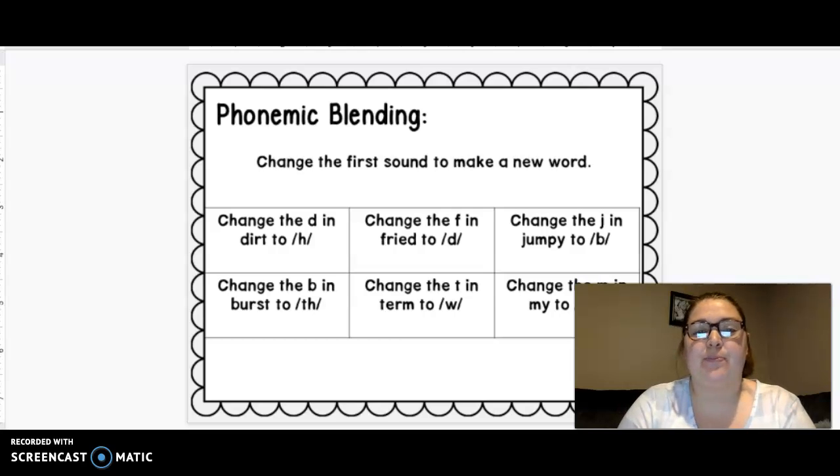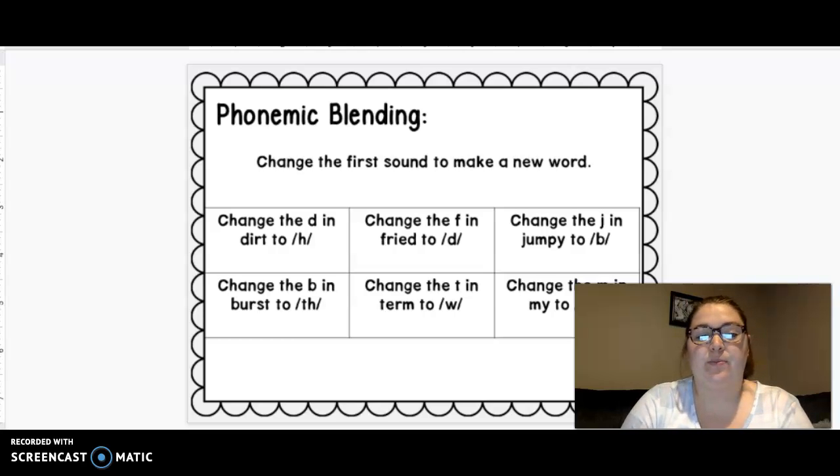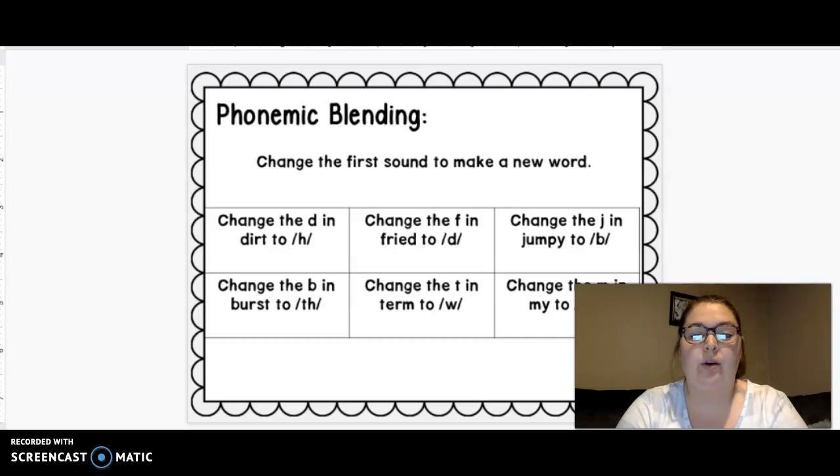Your word is jumpy. Change j to b. Bumpy. Your word is burst. Change b to th. Thirst. Your word is term. Change t to w. Worm. Last one — your word is my. Change m to sh. Shy. Nice work.